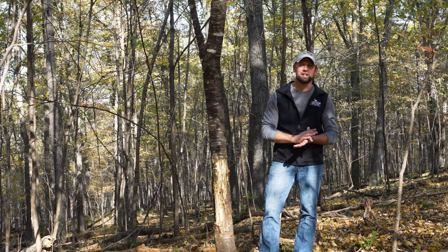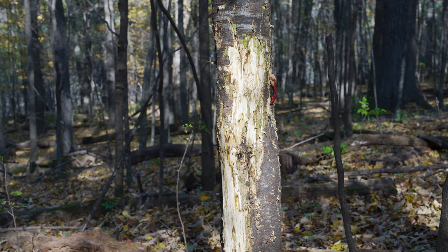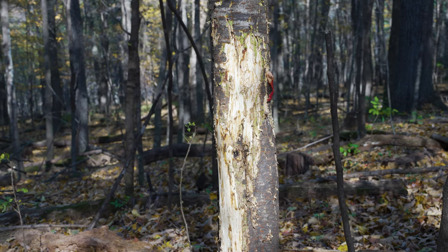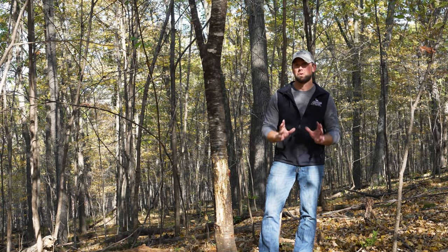Moving through the property today, setting some trail cameras and taking some photos, I came across a pretty good rub here. Just as a reminder, this is located near the small town of Boaz, which has become synonymous in the heart of Richland County for good deer dirt — and this piece is no different.